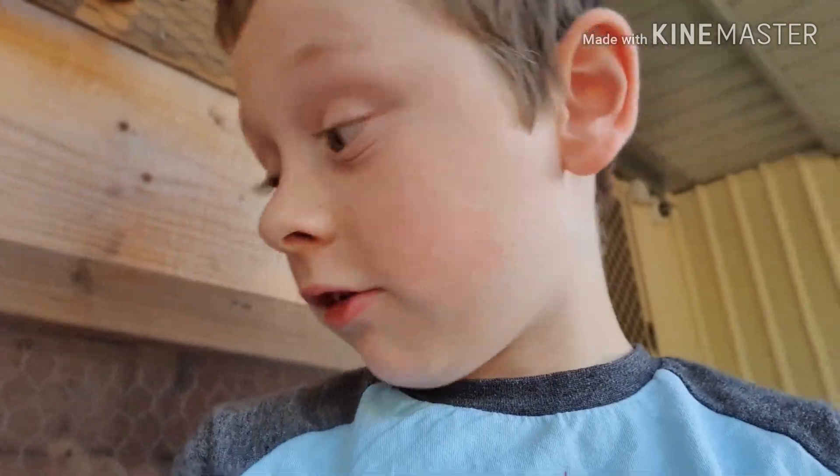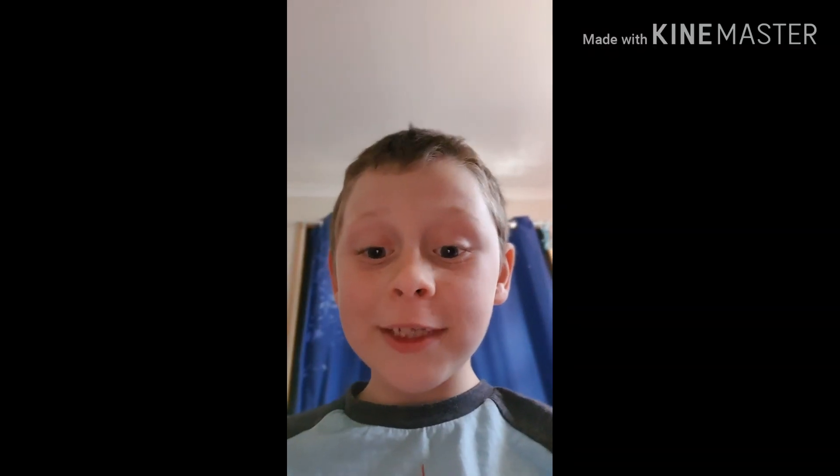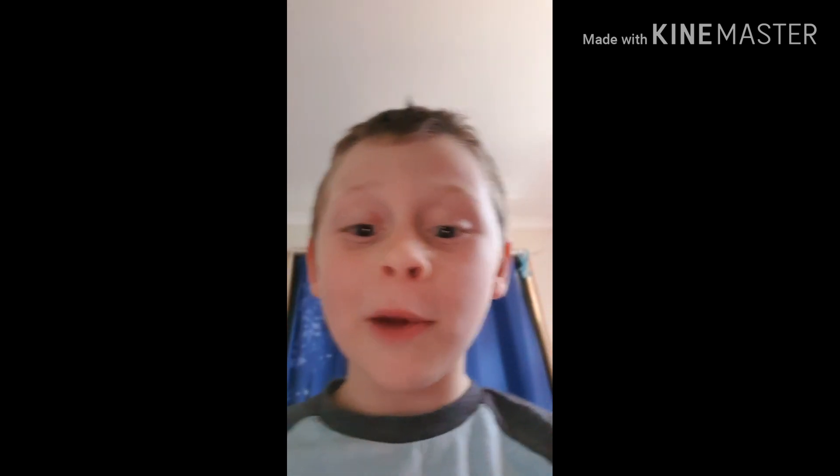Hi Miss Dox, these are our little baby chicks. I hope you like them because they're very cute. Hi Miss Dox, I miss you so much. I wish I can come back to school.